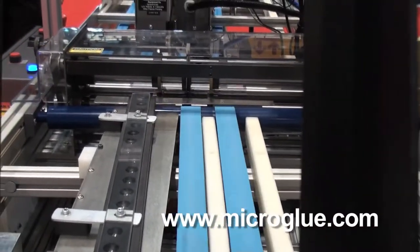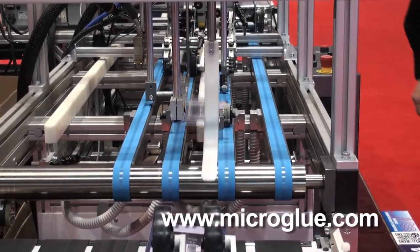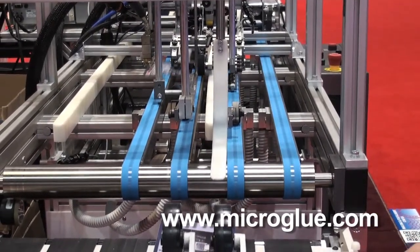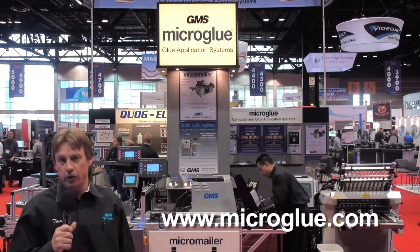Our glue systems are shown here in our booth at Graf Expo with the micro mailer exhibiting a two-gun hot glue system, folding and gluing pieces that comply with direct mail requirements by the USPS.